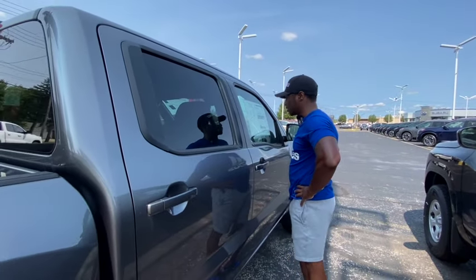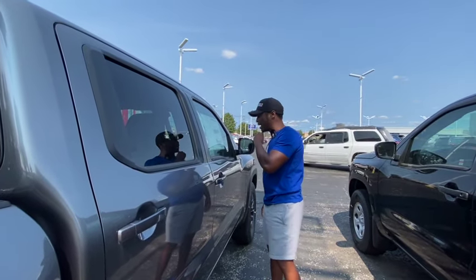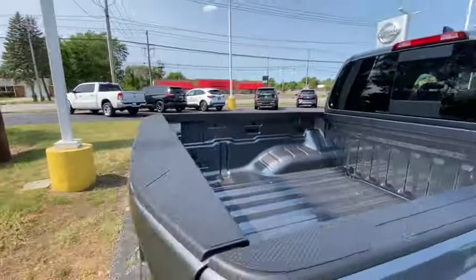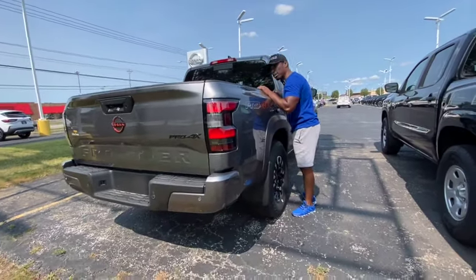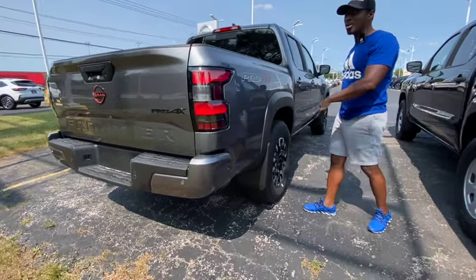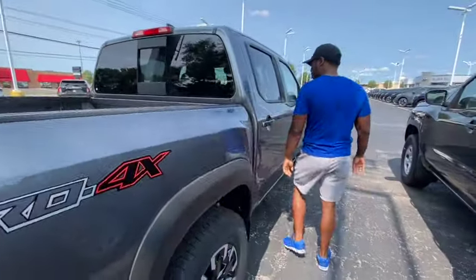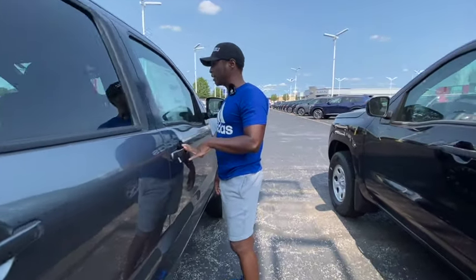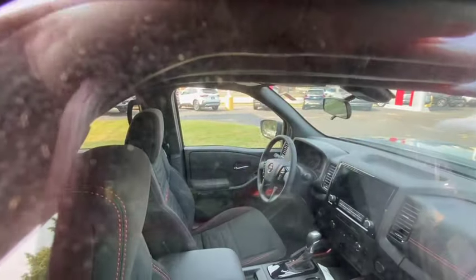It's got a 9-speed automatic transmission — that's great. 22 miles to the gallon, 18 city, 19 combined — not bad. $44,000. Wait, you don't get a bed liner with all that? And it's a Pro, so you'd expect it to be an upper-tier version. 310 horses — I would have never guessed it had that much horsepower.